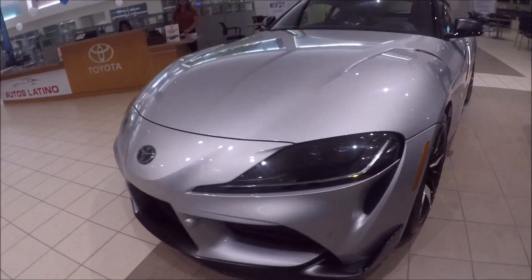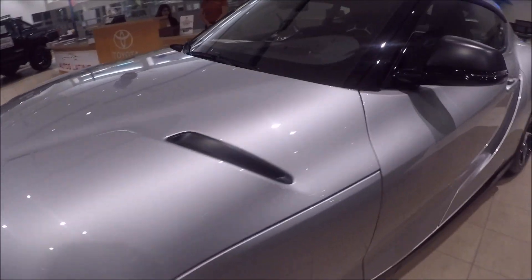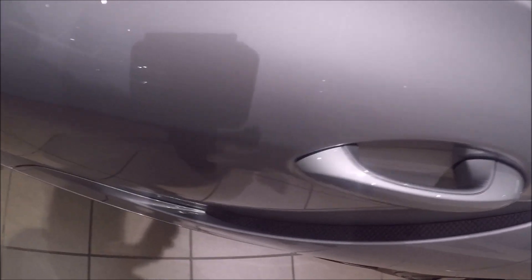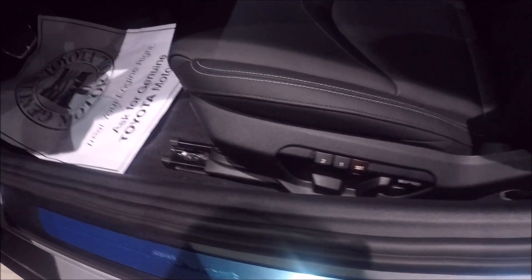Now let's go inside and see this car. Look at the detail of this door — it's really, really amazing, I love this door. Of course, fully loaded, two memory seats. It's all power. Leather bucket seats.